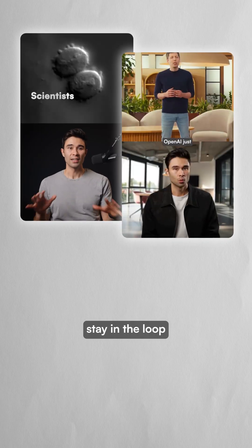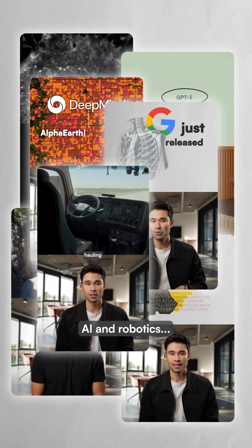The way we create and interact with visual content is changing faster than ever. If you want to stay in the loop with the latest in AI and robotics, follow for more.